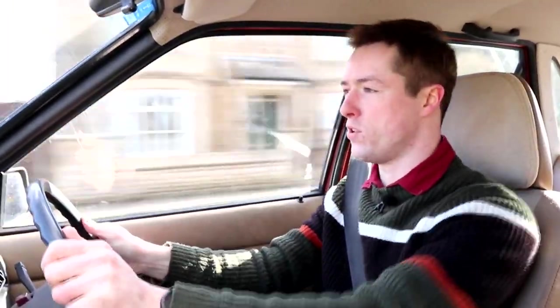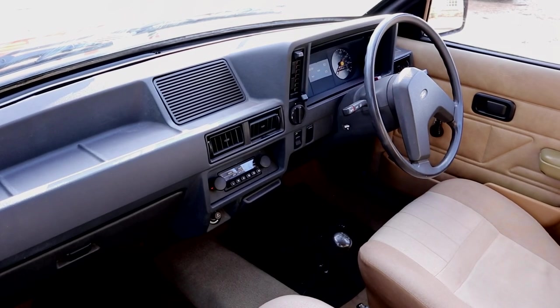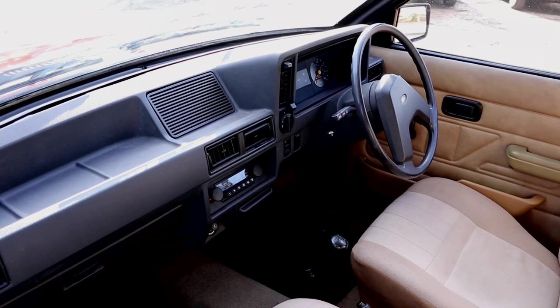One thing to really enjoy about driving a Ford Escort is the lovely weight of the controls — everything just feels nice. The steering is direct but not too sensitive. The throttle is well-placed and the seating position is pretty good too. It's all just really easy and enjoyable to drive.